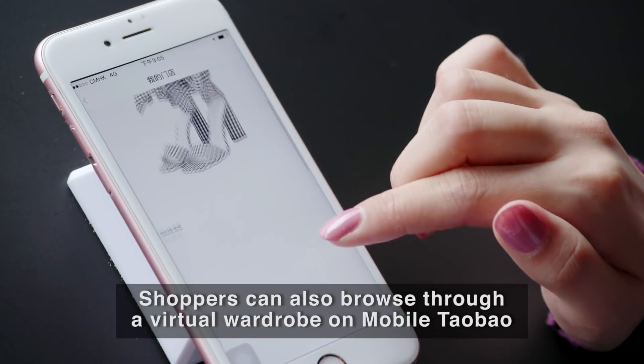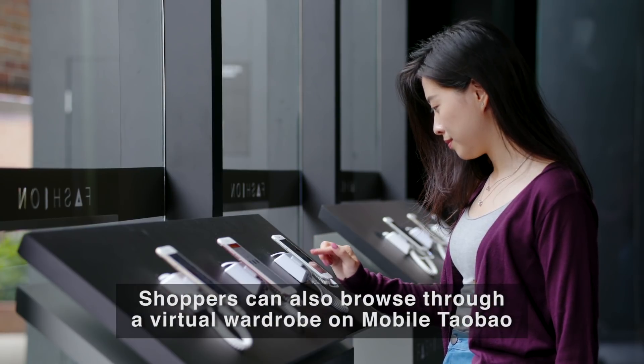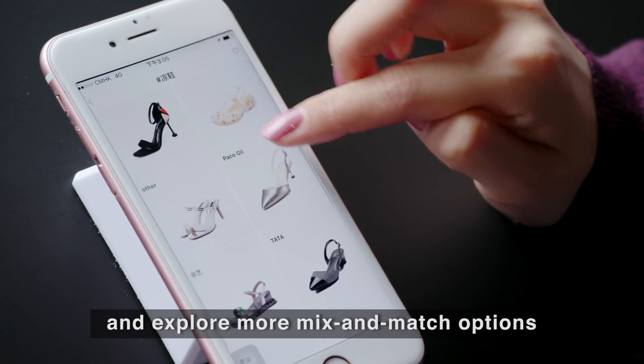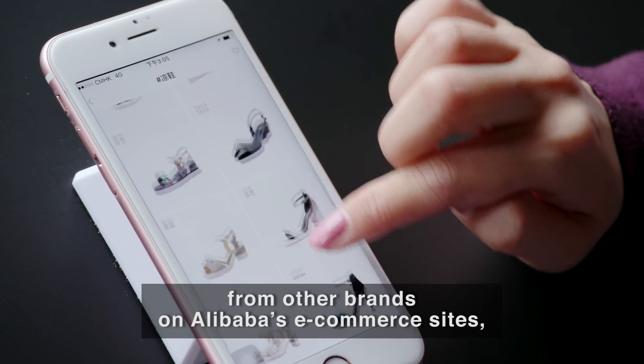Can't make up your mind? Shoppers can also browse through a virtual wardrobe on mobile Taobao to see the clothes they've tried in store and explore more mix-and-match options from other brands on Alibaba's e-commerce sites, Taobao and Tmall.